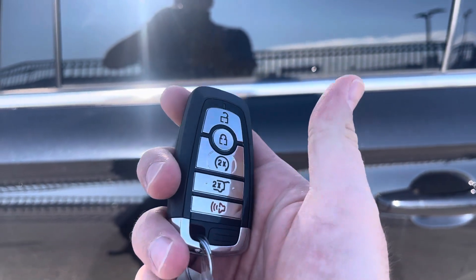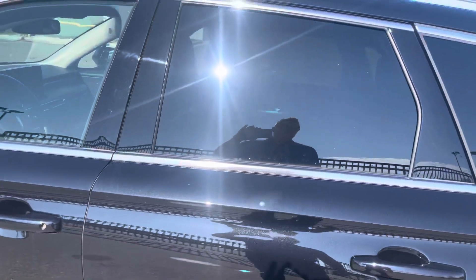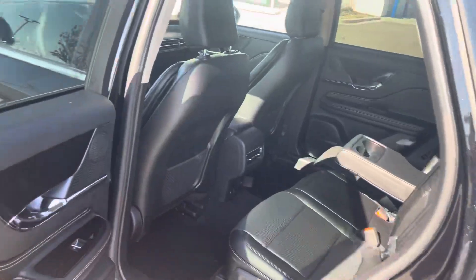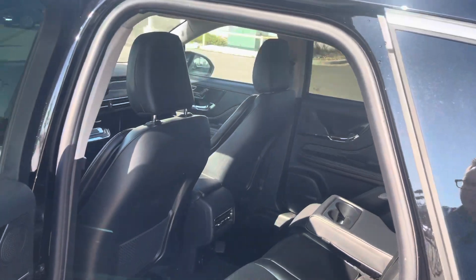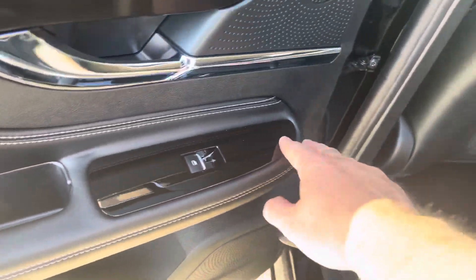Or you can download the Lincoln Way app and do that anywhere in the world — thank you Lincoln for making that free. The tinted windows off the back look fantastic. Opening the door you get your first look at this luxury interior, with all the accent stitching and piano black finishes.